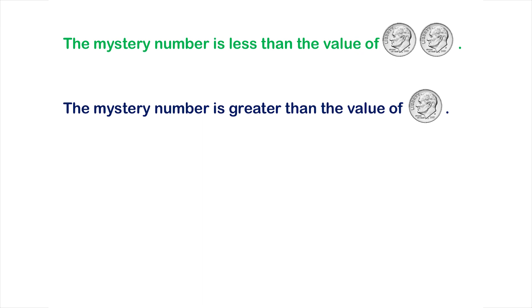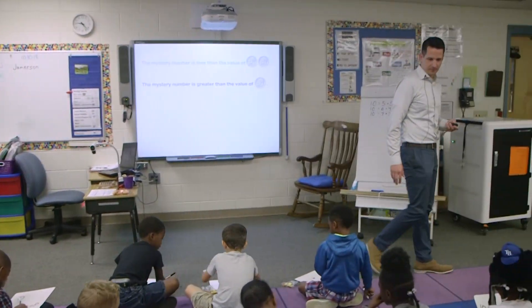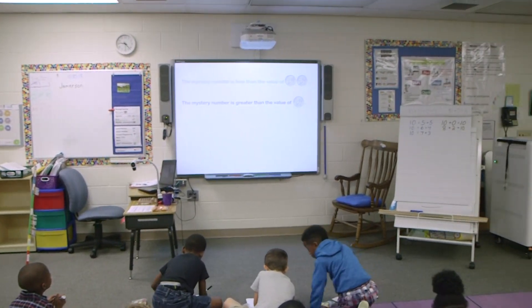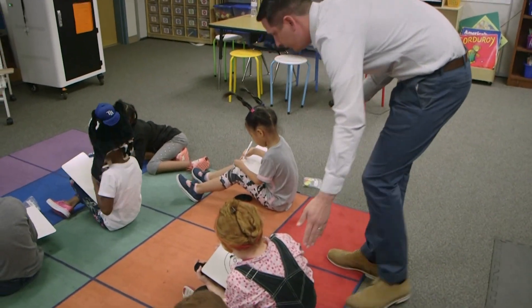Here's my next clue. You can change your prediction if you want. The mystery number is greater than the value of one dime. Some of you might need to change your prediction. Make a new one. Some of you can keep your prediction. So it has to be greater than ten. Can you make a new prediction?